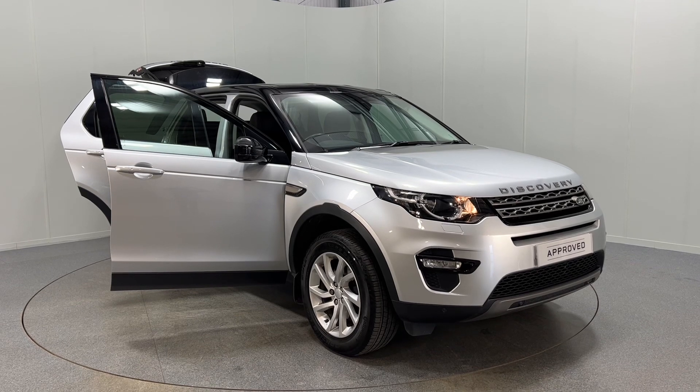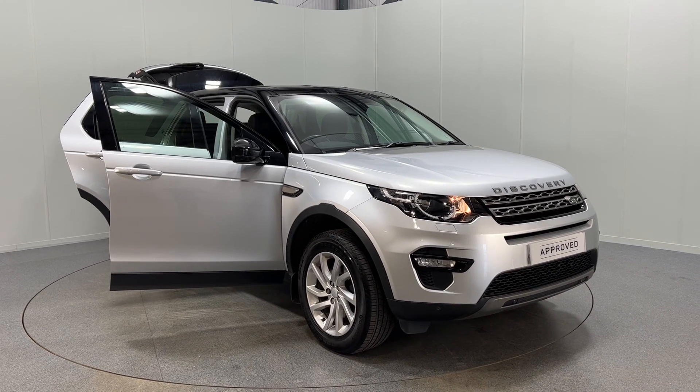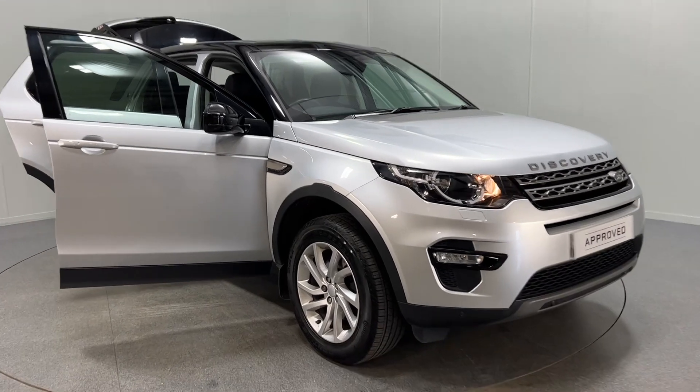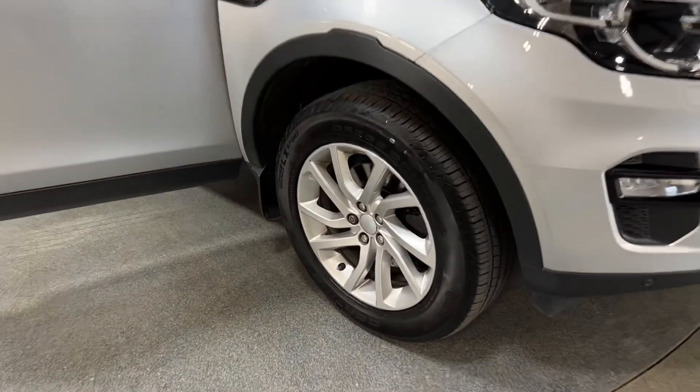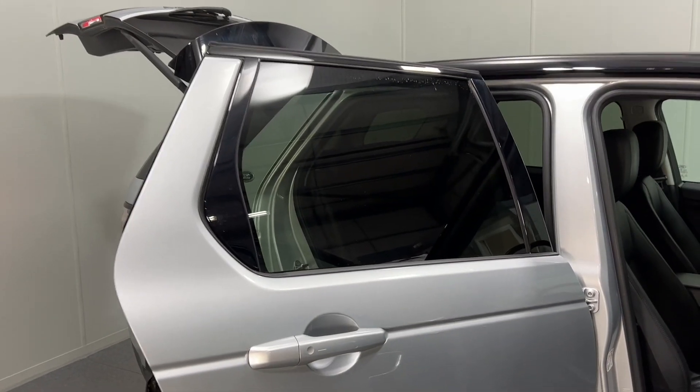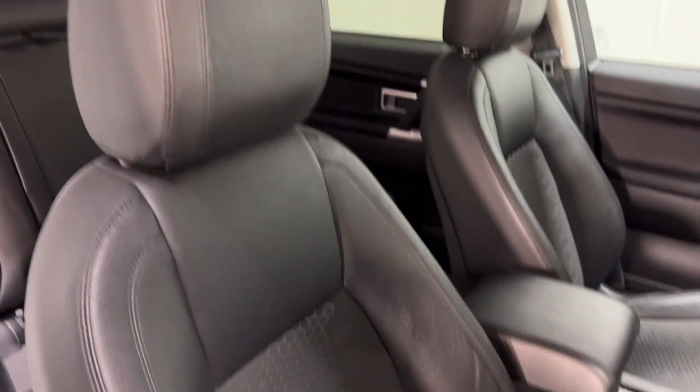Hello and welcome to Lloyd Land Rover Carlisle. Here we have for sale a lovely Discovery Sport SE Tech in silver. It comes with 18 inch silver alloy wheels, gloss black mirror caps, privacy glass, and part leather upholstery as well.